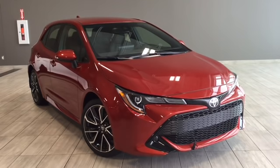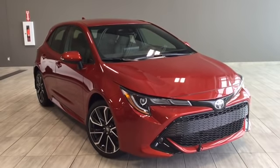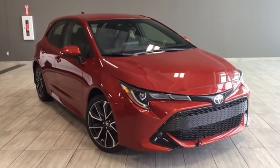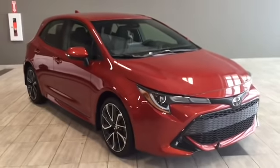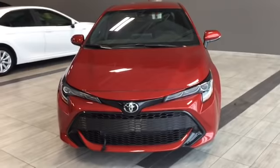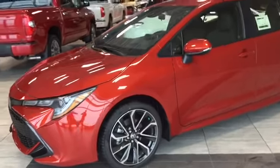Hello and welcome to another video walk around by myself Parker. Today we're going to be looking at a 2019 Toyota Corolla hatchback with an SE upgrade package. This is a 4-door, 5-passenger hatchback in Smoked Paprika. Under the hood you'll find a 2-liter inline-4 engine and you'll be riding on 18-inch alloy wheels. Some features include chrome accented bumpers, paddle shifters, and heated seats. Now let's head inside and see what else this hatchback has to offer.